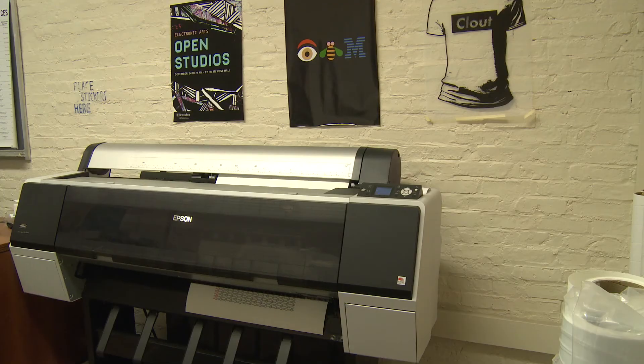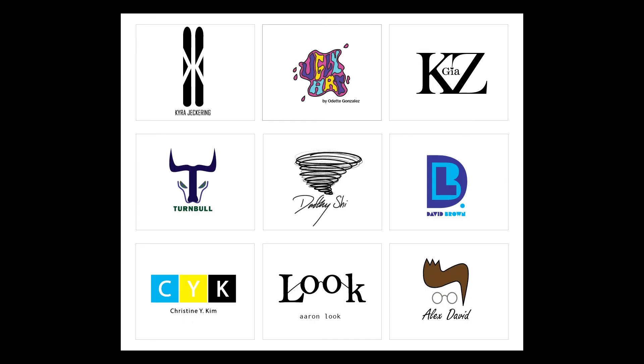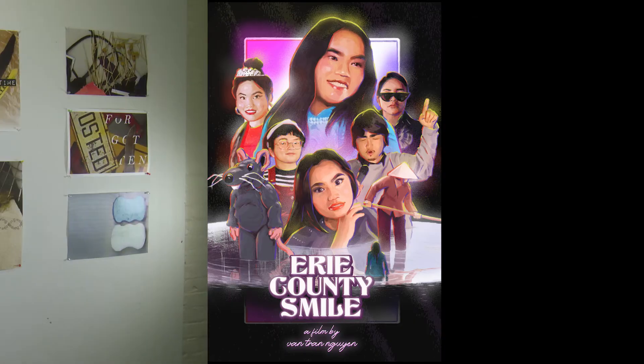Our final stop is the Haas Graphic Design Studio. Here, large format prints are created featuring student and faculty work and also to promote special events. Thank you for joining us on the tour of the Corridor of Creativity in the School of Humanities, Arts and Social Sciences at Rensselaer Polytechnic Institute.